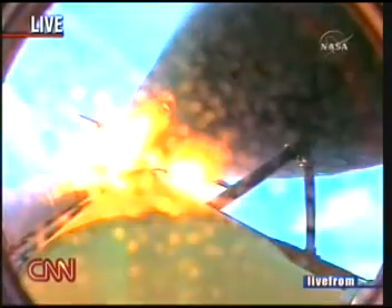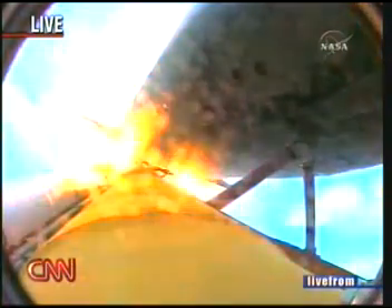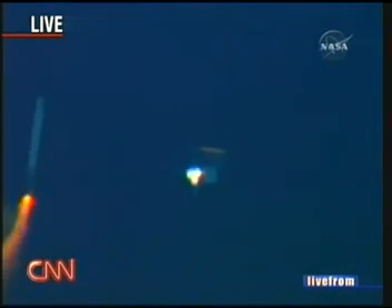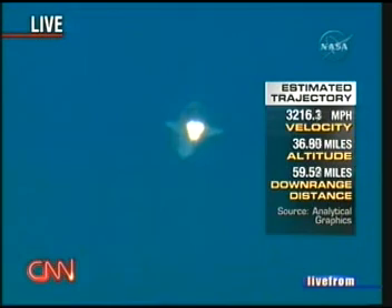Standing by for solid rocket booster separation. Solid rocket booster separation is a point where every astronaut breathes a little bit easier — that happens at two minutes and 15 seconds. Solid rocket booster separation confirmed. Guidance now converging. Discovery's onboard computers commanding the main engine nozzles to swivel, aiming the shuttle for its precise target in space for main engine cutoff.